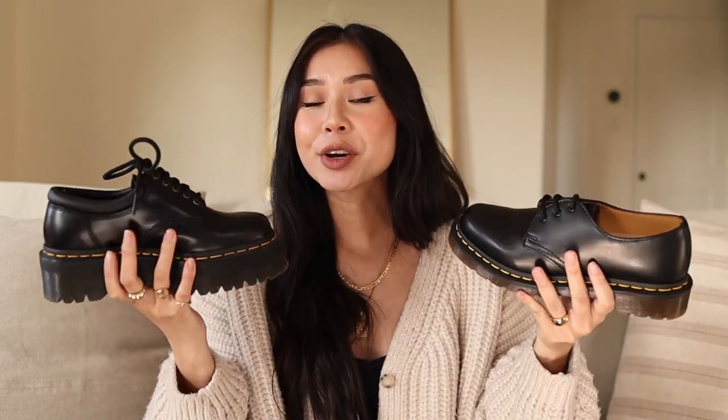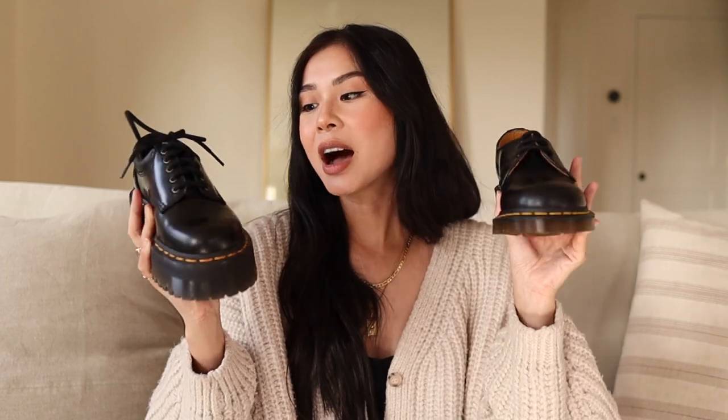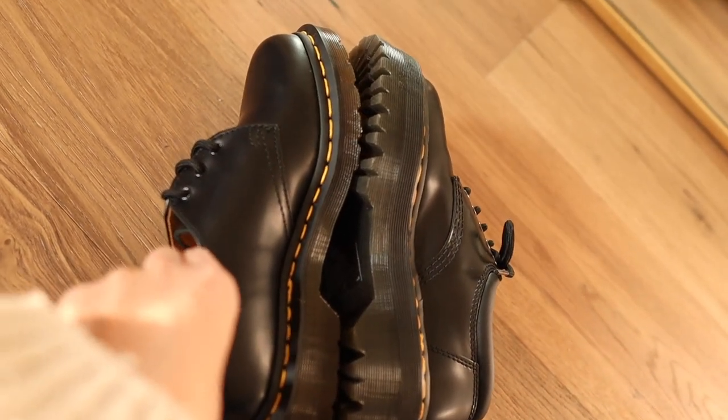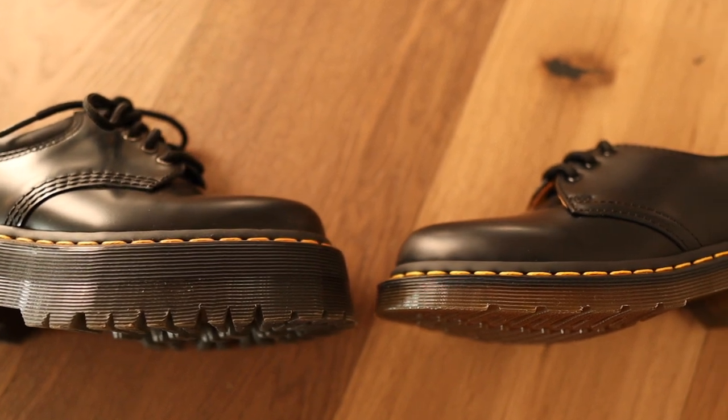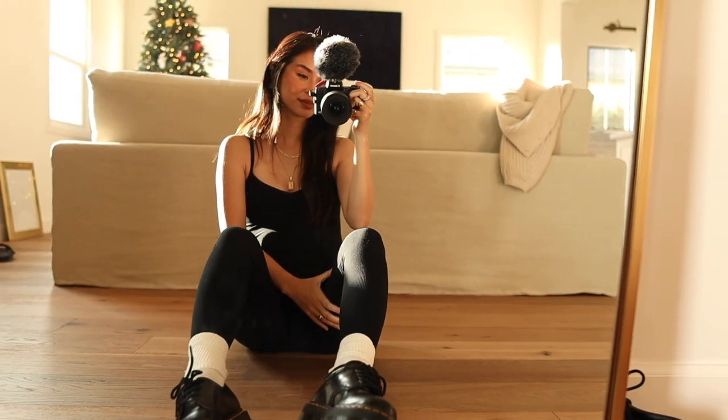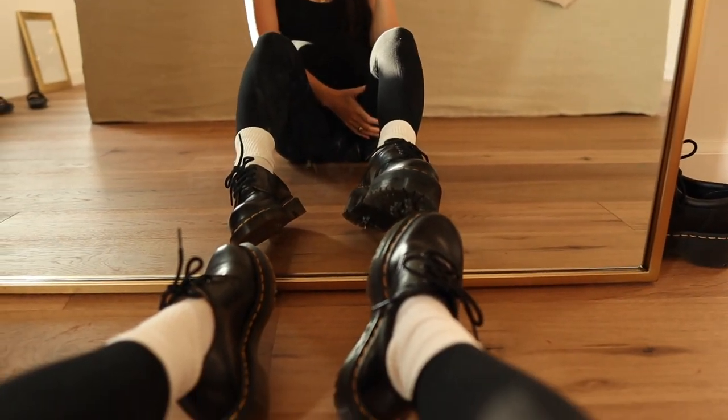Today I am comparing these two styles: the 8053 and the 1461. I've made two dedicated videos for each of these styles, but I get a lot of questions on what is the difference between the two, which one is more comfortable, which one I prefer. I thought I'd make this video and put the shoes side by side and show you exactly what I think, how they're different, what size I have, what size I recommend. I'm going to be talking about the fit, the quality, where you can find them — pretty much everything you need to know before you decide which style to go with.